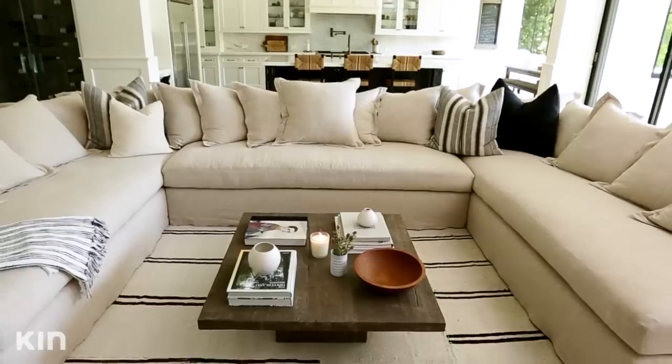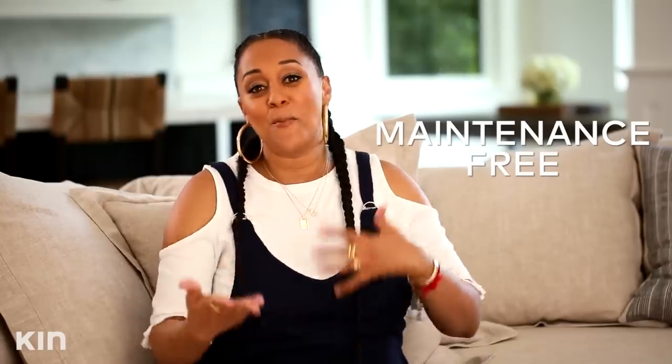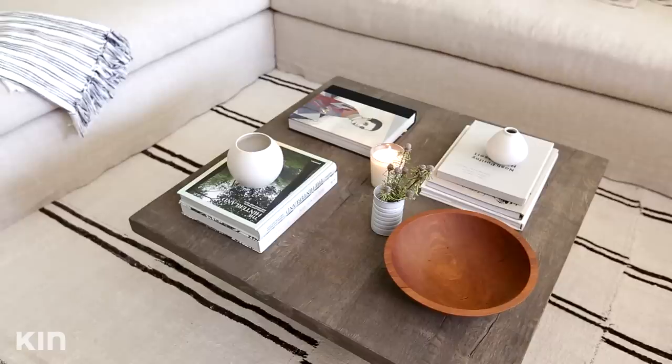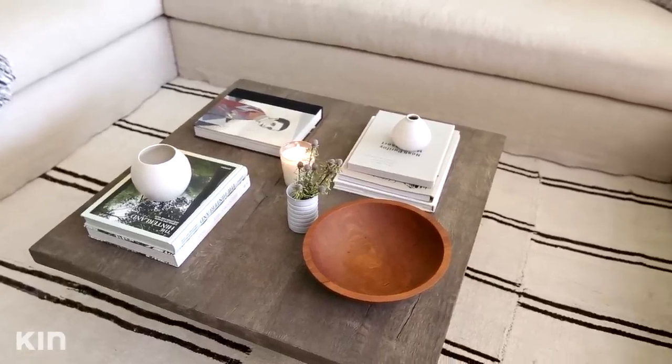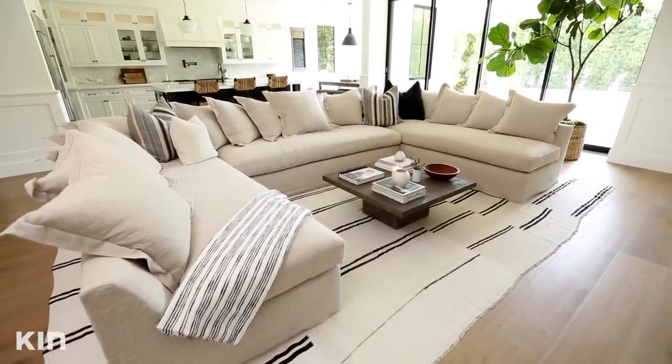I also love the coffee table. We have really cool books on there and I have some dried flowers on there. I love decorating with dried flowers because they last forever. You don't always have to keep buying new flowers, and it kind of gives that organic, raw element to the house.